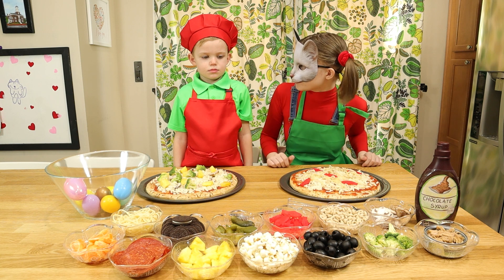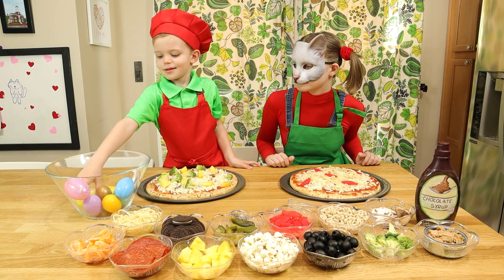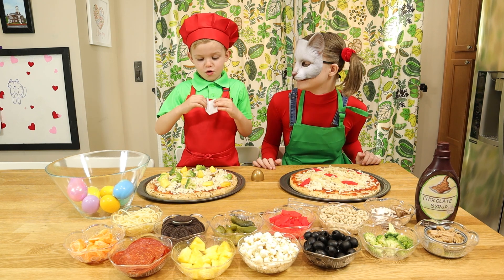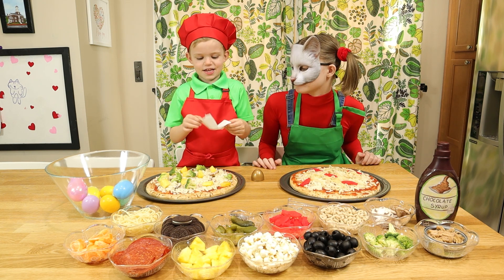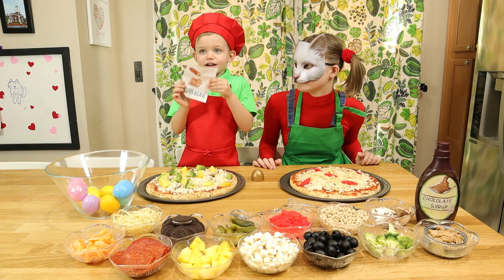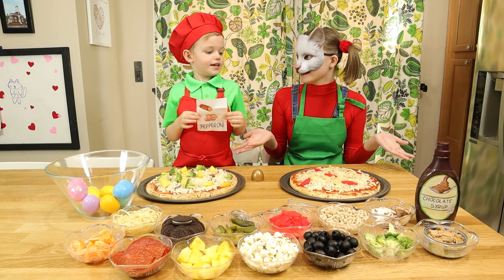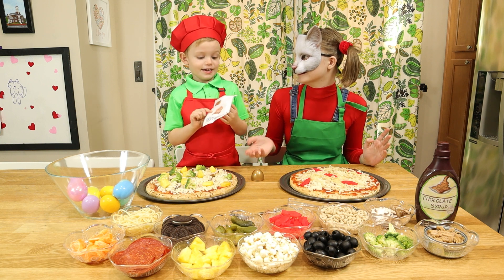Now it's your turn, Ricky. Okay. Pepperoni pizza! Yummy! You are so lucky today, Ricky! Yes I am!